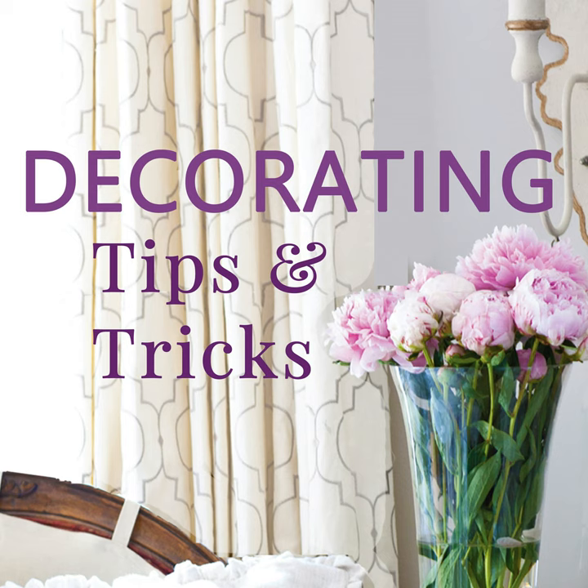We all love an easy, quick way to refresh our homes. One of my very favorite easy things that makes a big difference is to go out in my yard and cut some branches or flowers and bring them in. It's totally free, and I know both of you do that too.